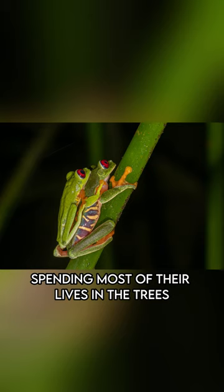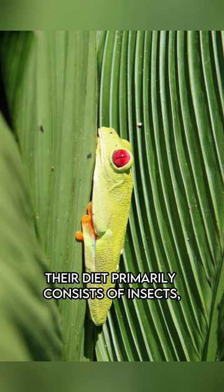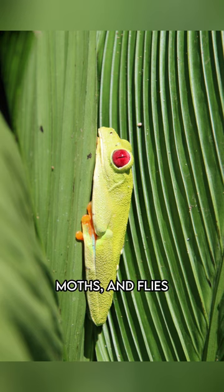These frogs are arboreal, spending most of their lives in the trees. Their diet primarily consists of insects, such as crickets, moths, and flies.